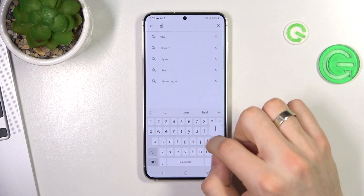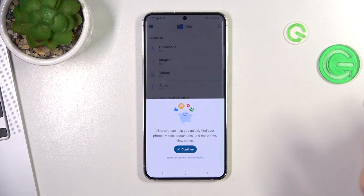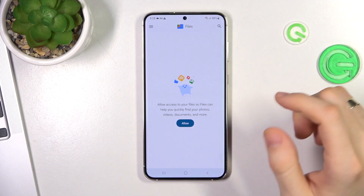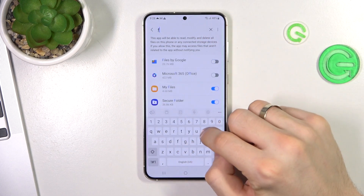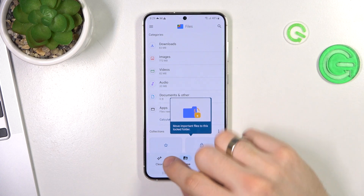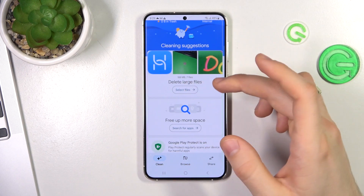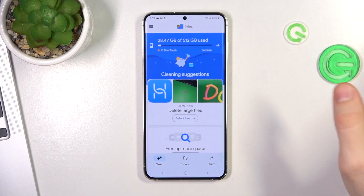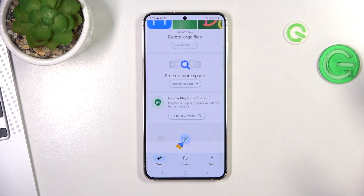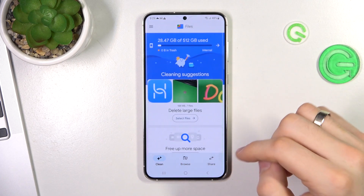You can also find the 'Files by Google' application in the Play Store — it's completely free. Open it, click Continue, allow all file access, and here you have a Clean button with clean suggestions. You can remove large files and trash files. After 2–3 months of use, you will also have a 'Clear Junk Files' button, which you can use to free up the storage of your device.